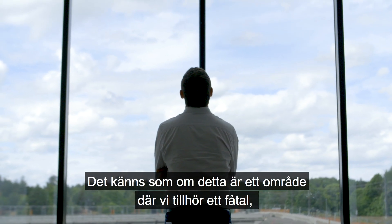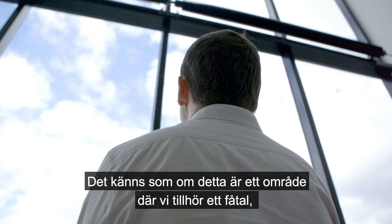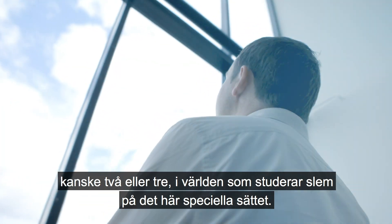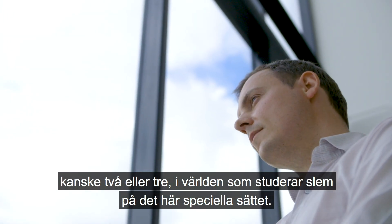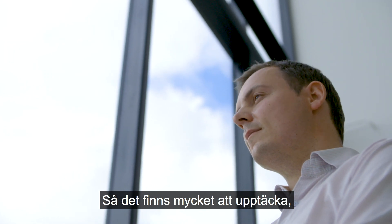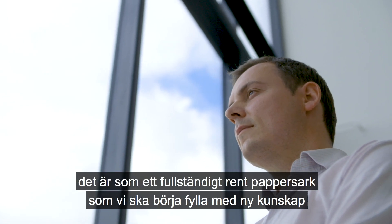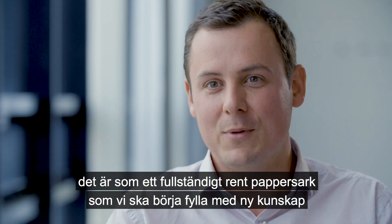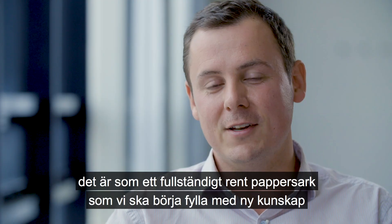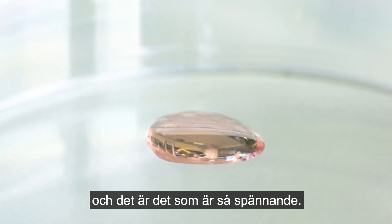I feel like this is a niche that we're just a few — maybe two or three in the world — really looking at mucus in that particular way. So there's a lot to discover. There's a very blank sheet of paper where we're going to start writing new knowledge. And that's what gets me excited.